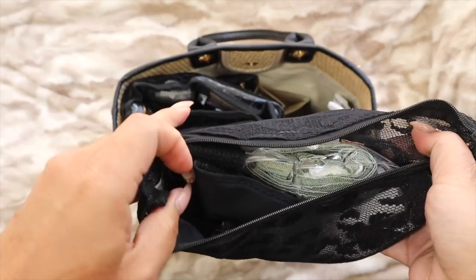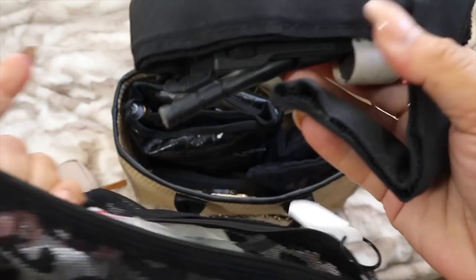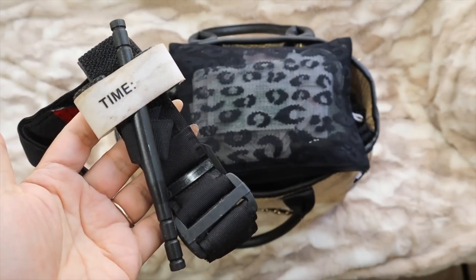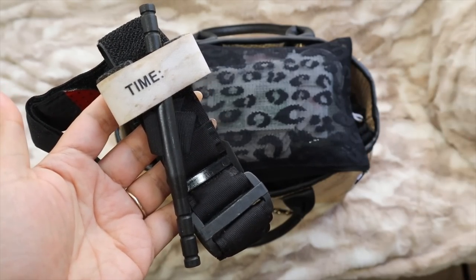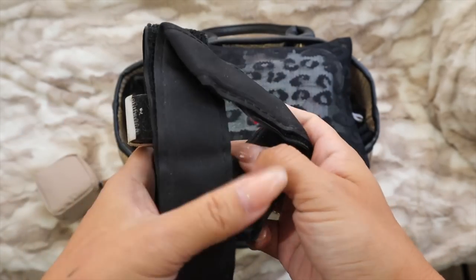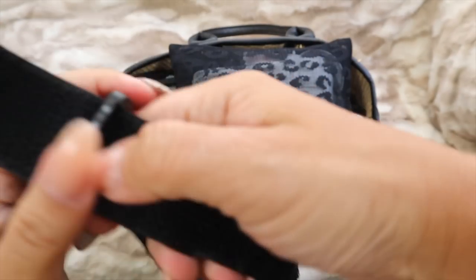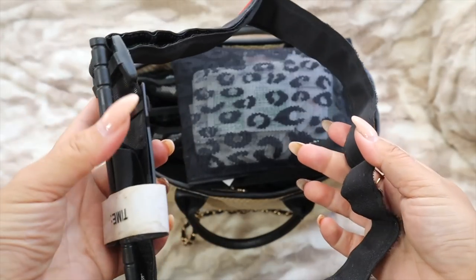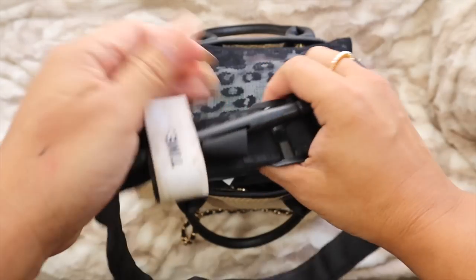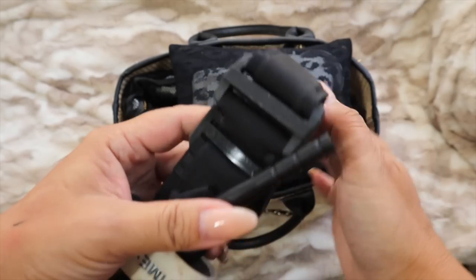I carry a tourniquet — this may seem extreme, I totally get it. But if your leg gets bit by a shark, or your kid jumps off a rock and hits a major artery, you can cut the circulation off with this and they'll survive. I keep it ready to go — not velcroed up tight — because one second could mean life or death.